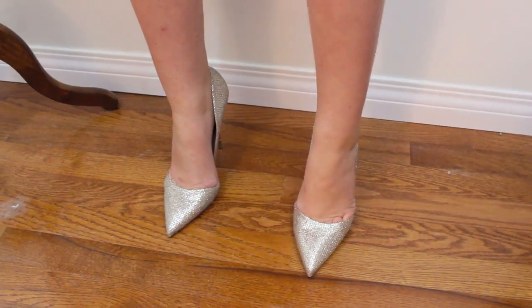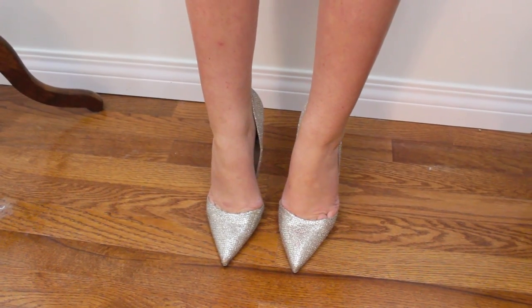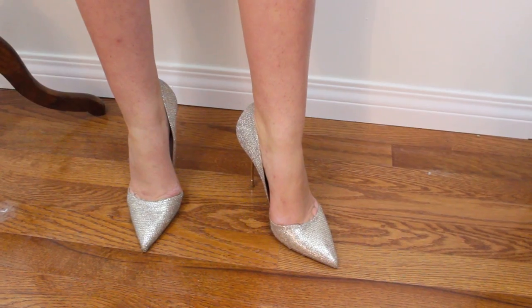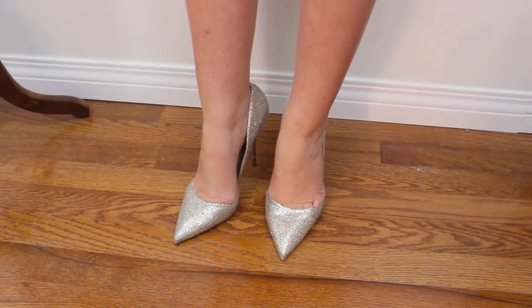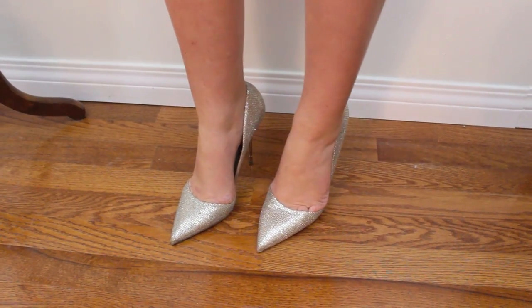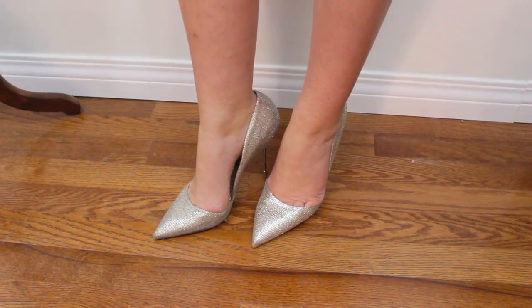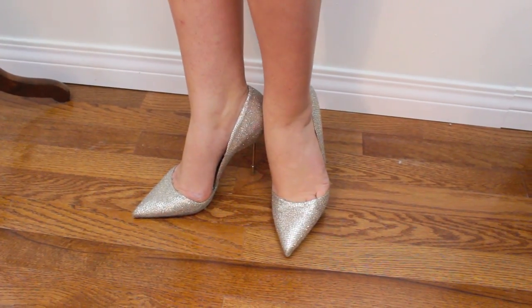The heel seems very spindly and unstable, but somehow the architectural design of the shoe makes them very comfortable and stable for a stiletto heel. The pointy toe is certainly very current right now, but it's not so excessively pointy that it makes your feet look very large or are difficult to walk in. I think these are just a really great classic metallic pump. Other brands that make good ones are Steve Madden, and Jimmy Choo are absolutely gorgeous — if only they weren't so expensive. These are right in the middle of that price range.